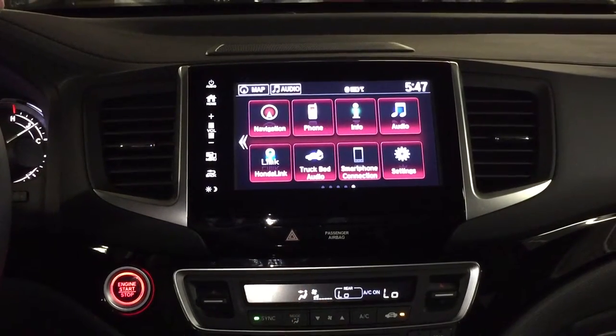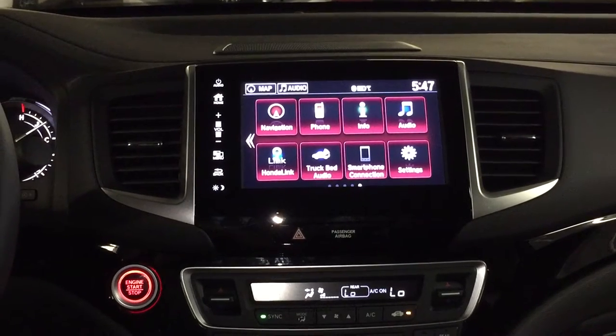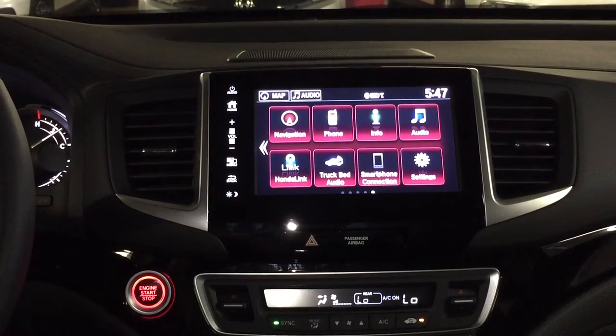Aloha, this is Bob Laudick. Welcome back to my YouTube channel. I'm sitting in the brand new 2017 Honda Ridgeline, and this happens to be the black edition — once again, the highest level trim.